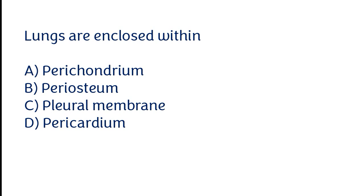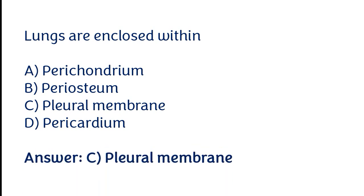The correct answer is option C. Lungs are enclosed within the pleural membrane in the human body.